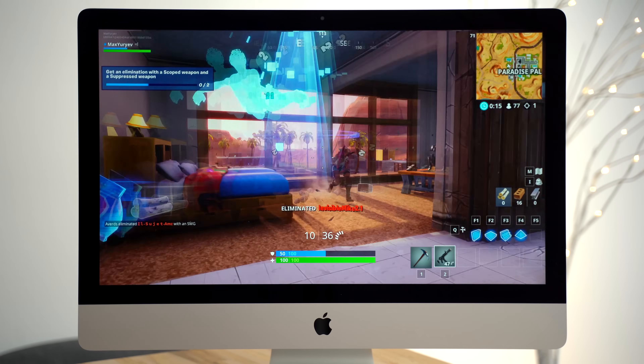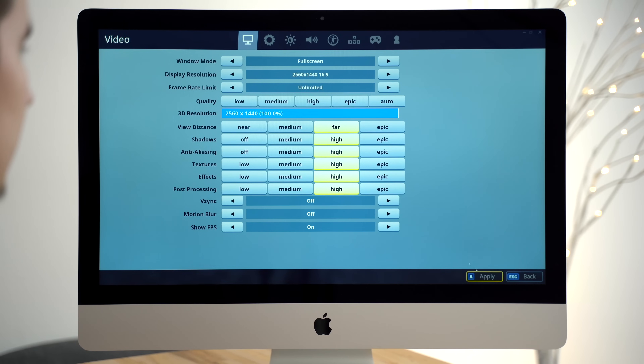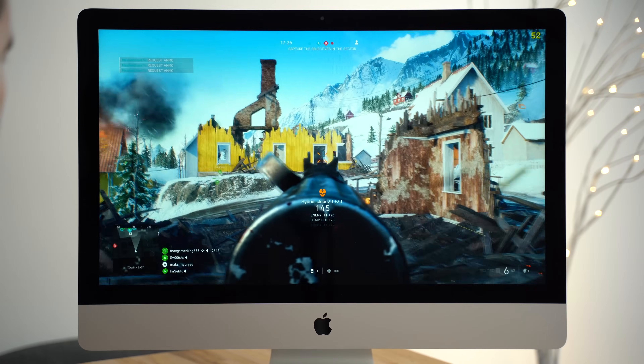In real-world gaming, that's a very small difference, and both of these can perform quite well with higher settings under Bootcamp at 1440p resolution. Check out our dedicated gaming video if you want to see what performance you can get in real games.